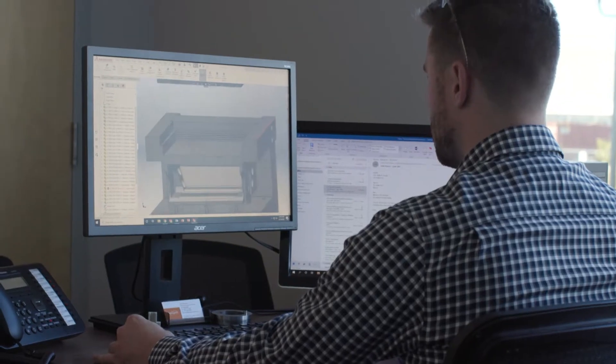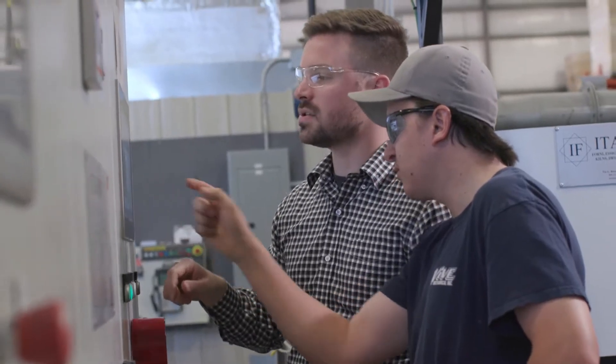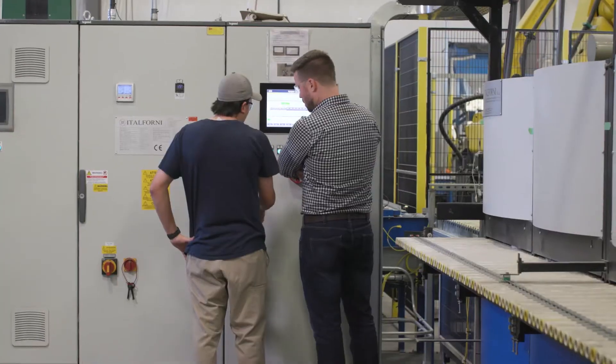My name is Tyler. I'm a mechanical engineering technologist at Apigee Ceramics. I am a product designer, so any new product that comes in, I design it, the tooling, and I have a hand in the process bringing it to the production level.